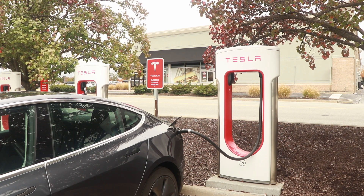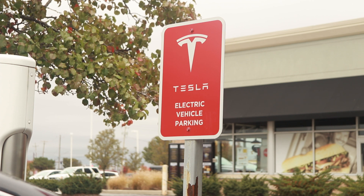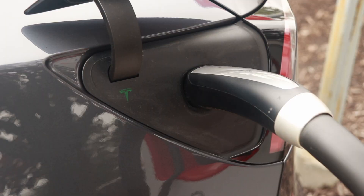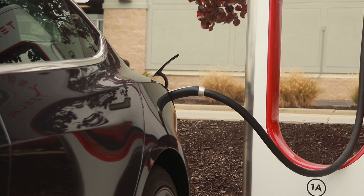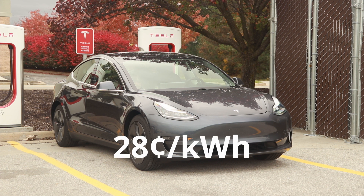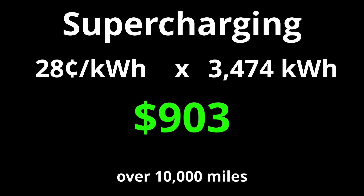And finally, supercharging. Because I drive a Tesla, this is typically what I use for fast charging and is the most convenient when I'm traveling. These can get a bit confusing too — some charge per kilowatt hour, some are free, some charge per minute, and they charge different rates depending on the power level they're putting out. But to keep things simple, the average cost of supercharging in the United States is about 28 cents per kilowatt hour. Using my car's efficiency over 10,000 miles, it would have cost me about $903.